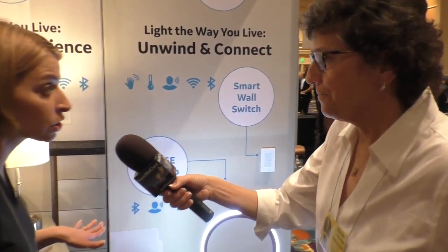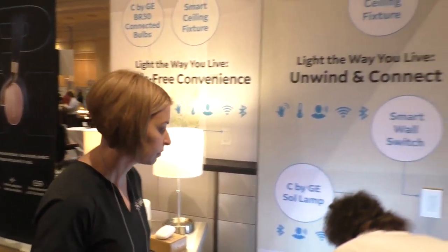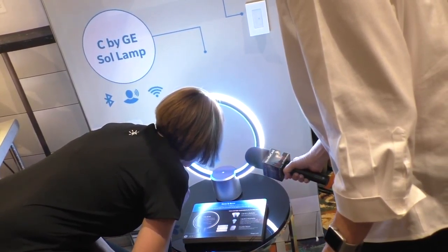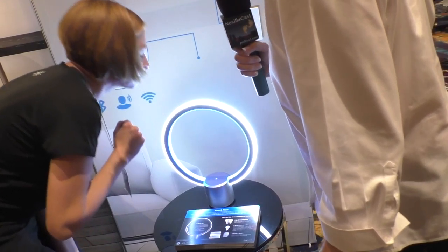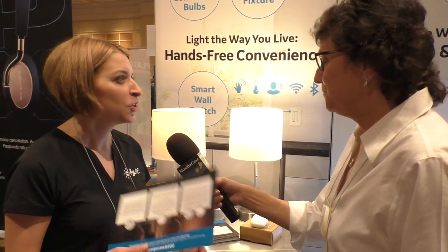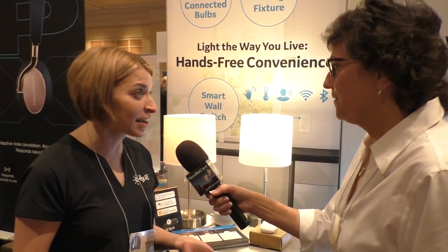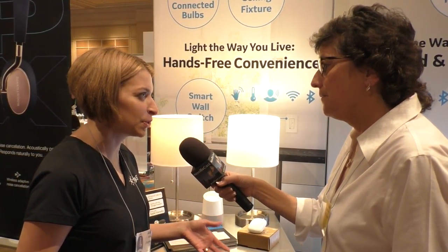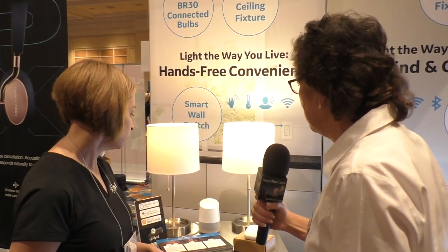Does Sol also work with Google Home? No, but a number of our other lighting products will. What we're trying to do is really meet consumers where their voice preferences are — whether that's Siri and Apple HomeKit, Alexa, or Google. Our smart light bulbs are either already compatible or going to be compatible soon. We announced Alexa voice compatibility on our smart bulbs last year, just unlocked Google Assistant compatibility, and will have Apple HomeKit compatibility by the end of Q1.